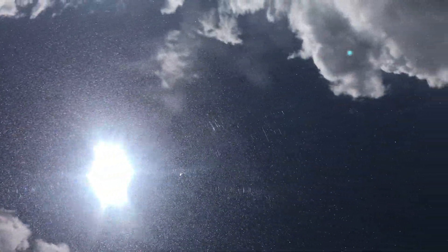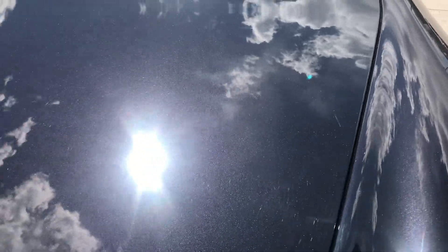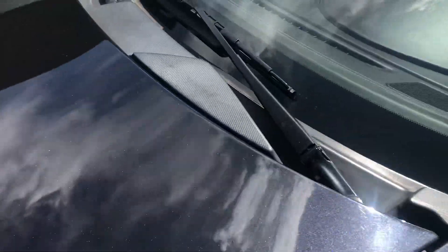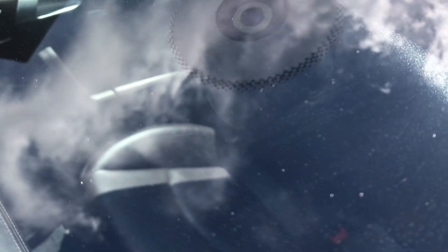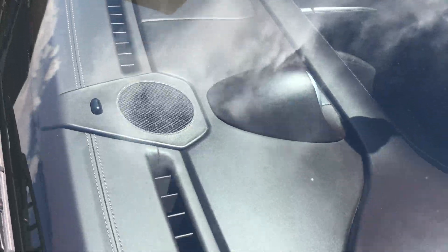Overall, there are small chips in the hood just above the clear mask, but they're more noticeable in black. The windshield is in nice condition overall, with just some small stone chips, which is pretty common in Colorado.